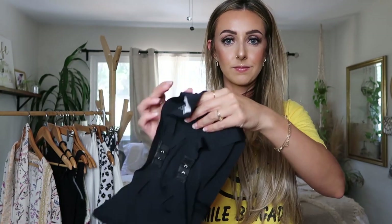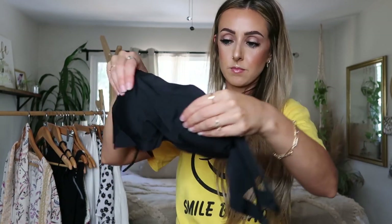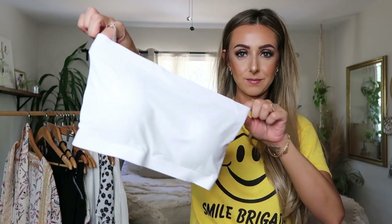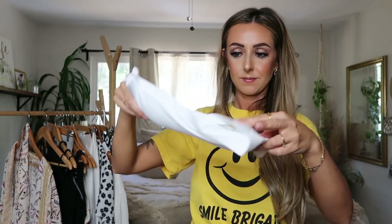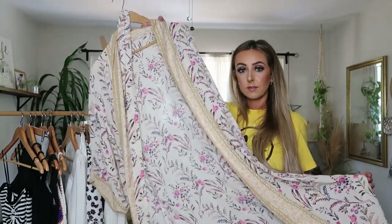I also got these little bralette bandeau bras — a black one, white one, and beige one. They have a bra buckle in the back and are a bit stretchy, which is nice. These are one size fits all, which I was a bit bummed about — I wish they were a little bit smaller because they're a little big on me. They are padded, but the padding was kind of weird and slightly lumpy. They'll make do but they're not my favorite bandeau.